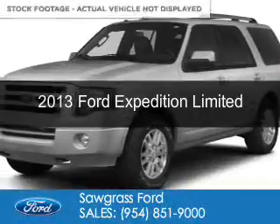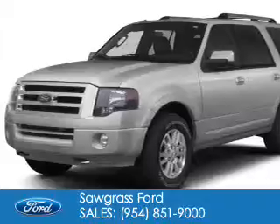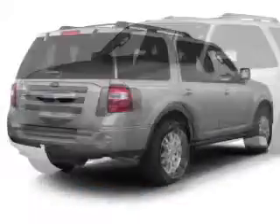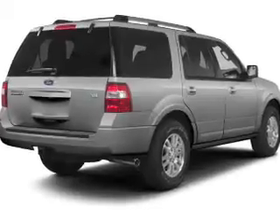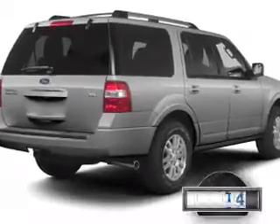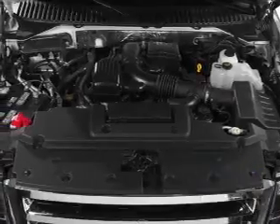This is a certified pre-owned 2013 Ford Expedition. It's powered by rear-wheel drive, a 5.4-liter 8-cylinder engine, and a 6-speed automatic transmission. With fewer than 15,000 miles, this vehicle has a long road ahead.